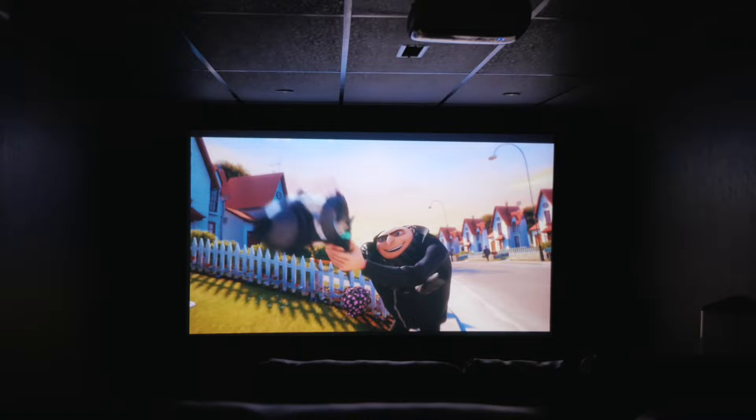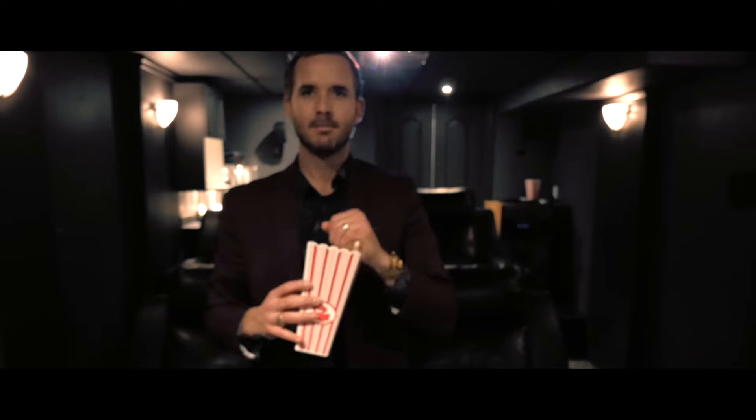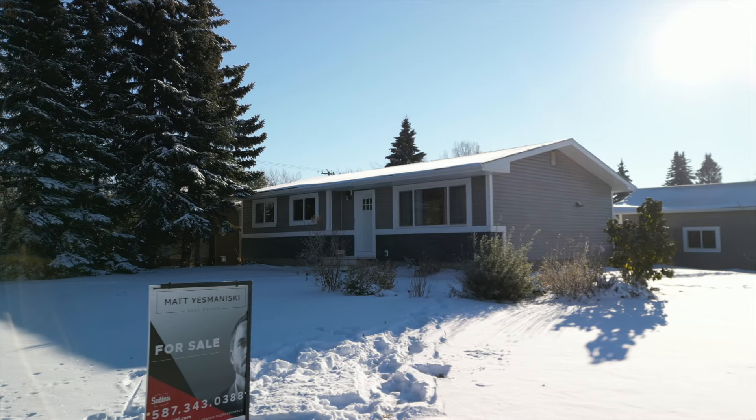And, of course, this amazing theater room with the raised seating, dim lighting, projection screen, surround sound. This theater really completes this property. Check this one out today.